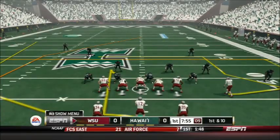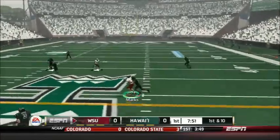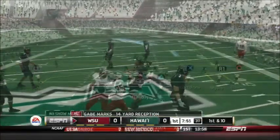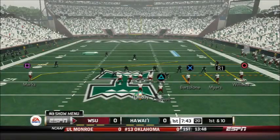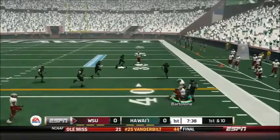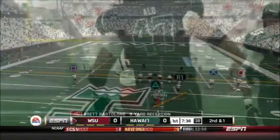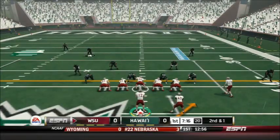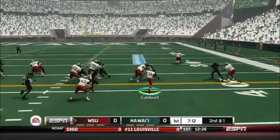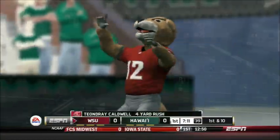Connor Holliday leads the way for the Washington State offense as they start the 2013 year with a play-action pass to Gabe Marks, who gets the 14-yard reception and the first down. Already at the Warriors' 49, Holliday throws again — a quick pass outside to slot receiver Brett Bartolone, who picks up 9. It will be 2nd and 1. Washington State comes out in a run formation and hands off to DeAndre Caldwell, who picks up the first down but gets blown up in the process. A 4-yard gain.